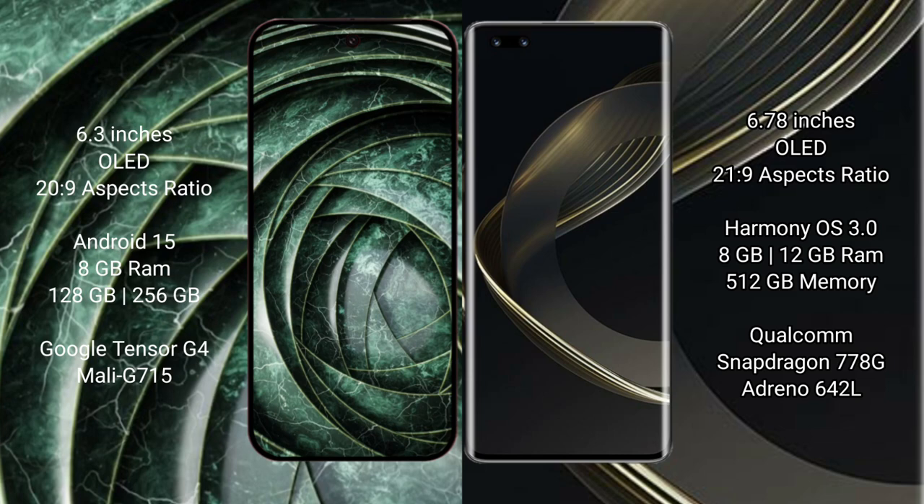Google Pixel 9a comes with 8GB RAM and 128GB to 256GB internal storage, with a Tensor G4 processor and Mali GPU.